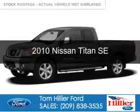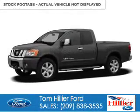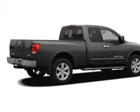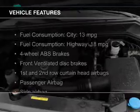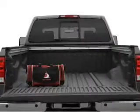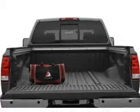This is a used 2010 Nissan Titan, powered by rear wheel drive, 8-cylinder engine, and a 5-speed automatic transmission. The features include an adjustable tilt steering wheel, split rear seats, air conditioning, and power steering.